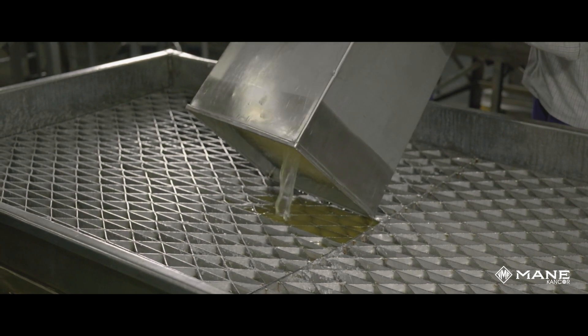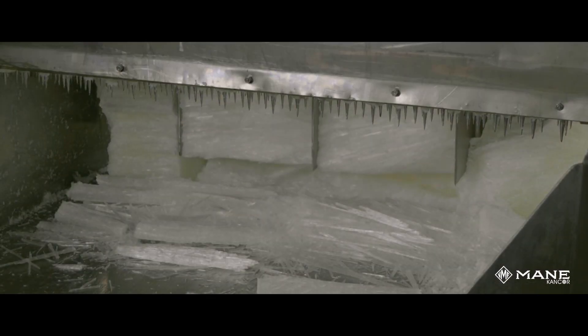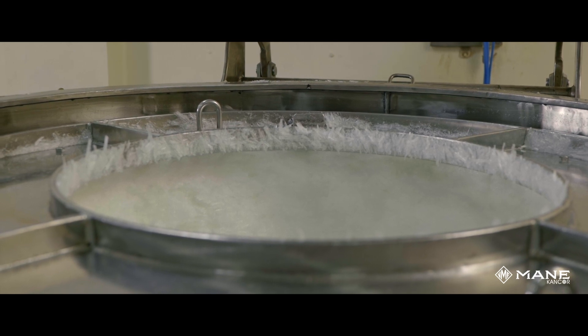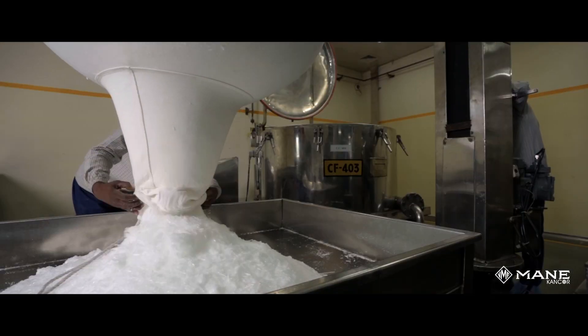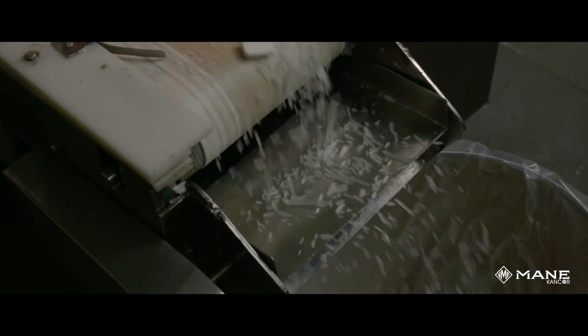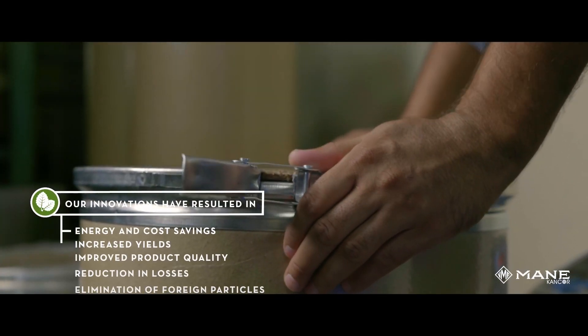Maankankor's contribution to the mint industry in India has been immense. Maankankor is a game-changer in the industry, pioneering the concept of closed chambers for menthol manufacturing — a paradigm shift in the manufacturing of menthol crystals. We continue to research and develop improvement initiatives that are then implemented from time to time.